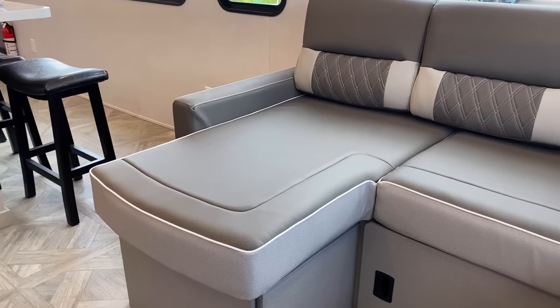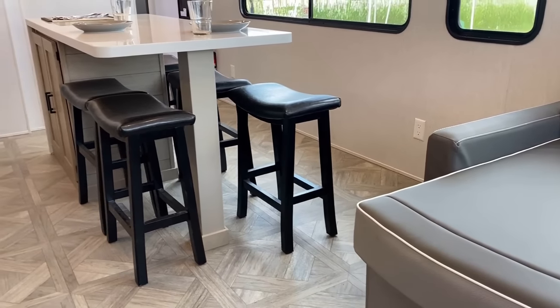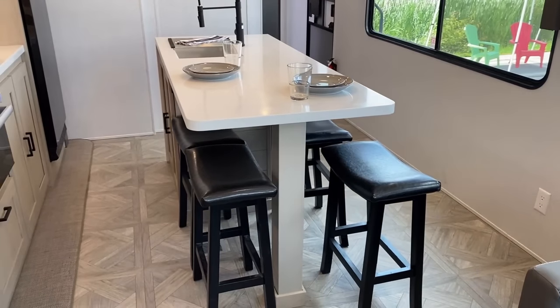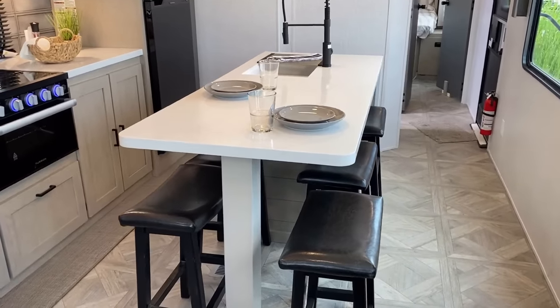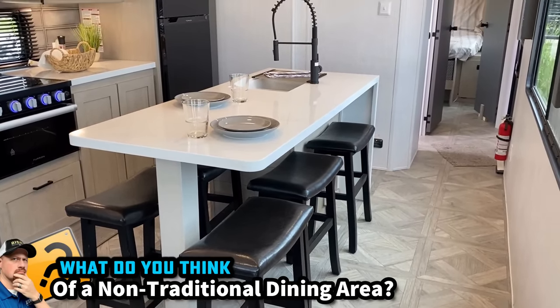It doesn't have a traditional recliner — you've got kind of a chaise lounge sort of thing going on. And it does not have a traditional dinette. Instead, they really leveraged the kitchen island to be a kitchen island dining bar — a dineland, if you will — with a five-seat capacity. You don't have to have them all there; that could also be a heck of a little laptop warrior station.